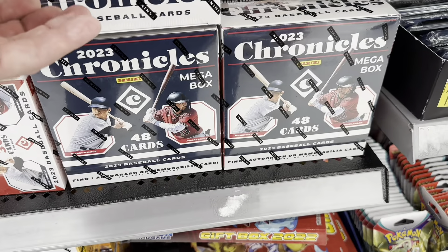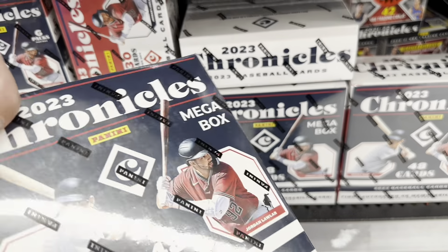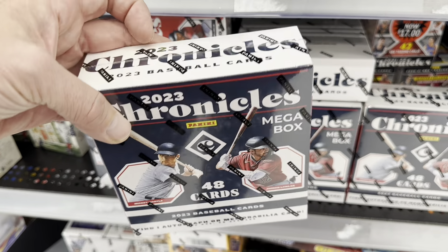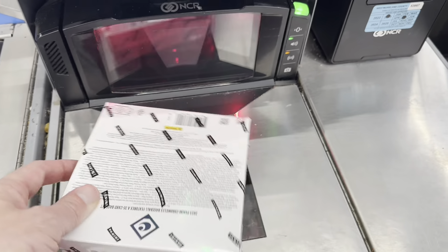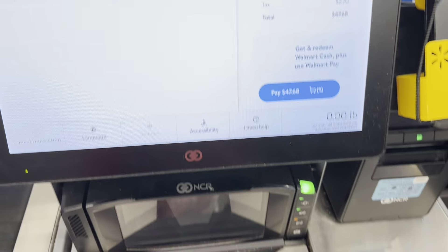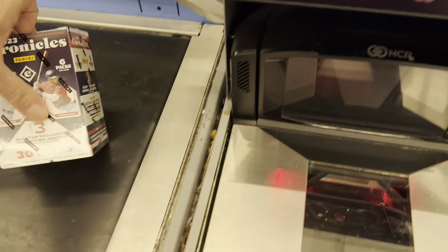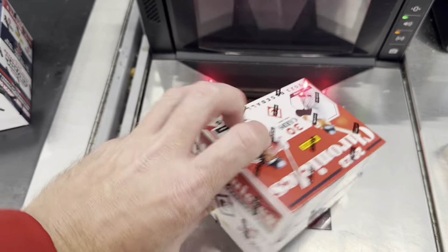The Chronicles blaster box has 30 cards per box, and the mega boxes have a guaranteed auto or relic with 48 cards. We'll go through all of these and see what we can find. The price point: blaster boxes rang up at $24.98 and mega boxes came up at $44.98 — so almost $48 and $25 respectively.